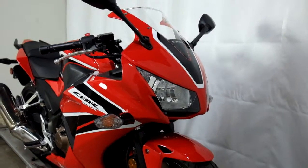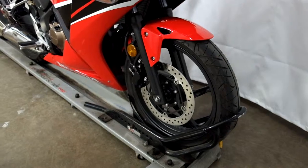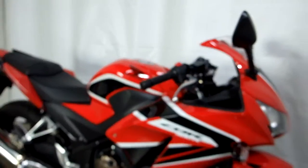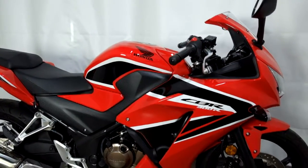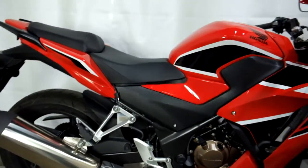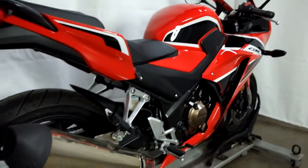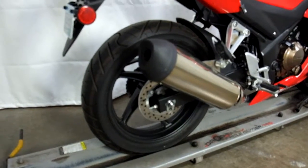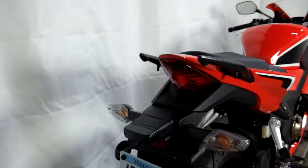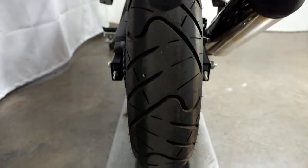This highly sought-after entry-level sport bike, like I said, is super clean and with under 1,600 miles on it, the tires are still in great shape — plenty of miles left on those. And the thing is, with this being stock, the accessorizing ideas are limitless.